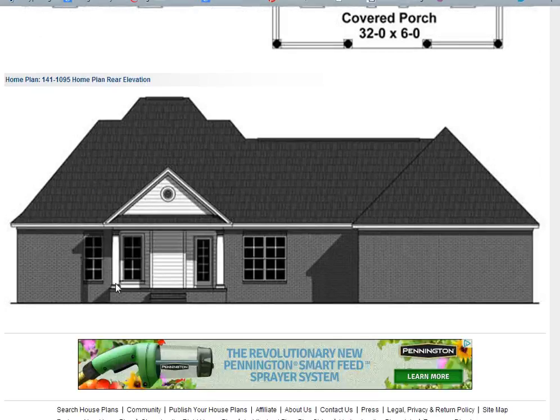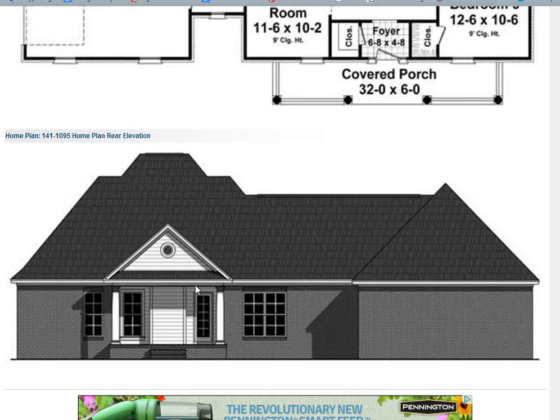This here is the back. It has a covered area which could be expanded to have a larger deck for outdoor entertaining.